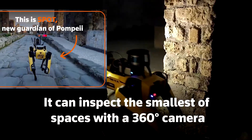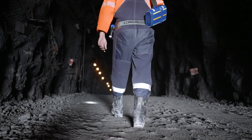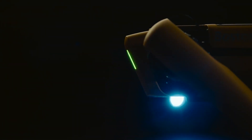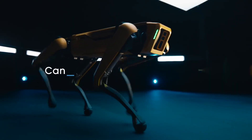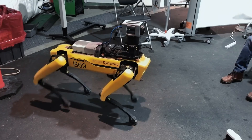Spending all day in the tunnels under ancient ruins, exploring unknown caves, and mining for metals at 10,000 feet below sea level are all dangerous activities for humans. But what if we didn't have to do any of those things anymore? Today, we're unveiling the newest features on Spot, one of the world's most powerful robots. Stick around until the end, because you won't believe what this robot will be used for in a couple of years.